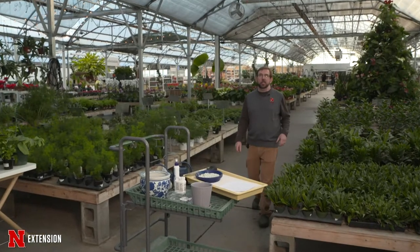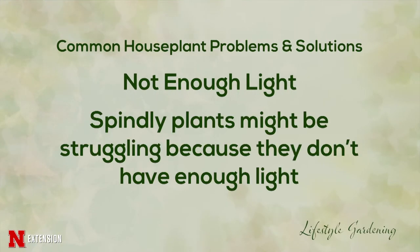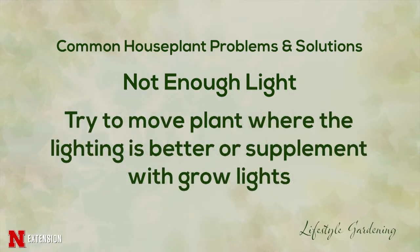In a previous episode, we talked about houseplant selection, and today we're going to talk about houseplant care. We mentioned about light. One of the things about light — if a plant starts stretching, if that new growth looks spindly or weak, the plant is telling you that it needs more light. So you might need to find a new window for it or talk to your garden center professional about grow lights.